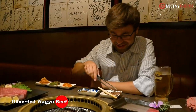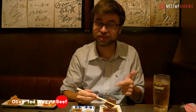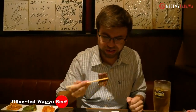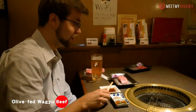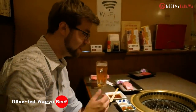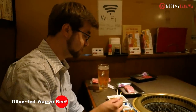Let's see how it tastes. Itadakimasu! Guys, that is really good olive beef. Wow. It's so tender and it's so chewy. I don't know how they do it. One of the good things about olive beef is because it has that olive pulp content in it, it also has what's called oleic acid, which is really healthy for you, and also means that the meat doesn't oxidize as quickly. So that's why it's won a lot of major awards in Japan for the quality of its beef.